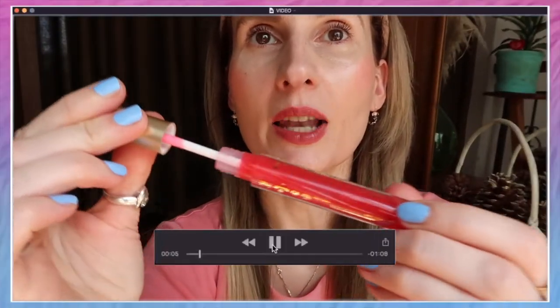I already wore it twice and was very happy with it — once on its own and once on top of another lipstick. I also wore a little bit of a shimmery lip gloss on top for an even better result. Today I'm going to apply it for you on camera so you can see the result.